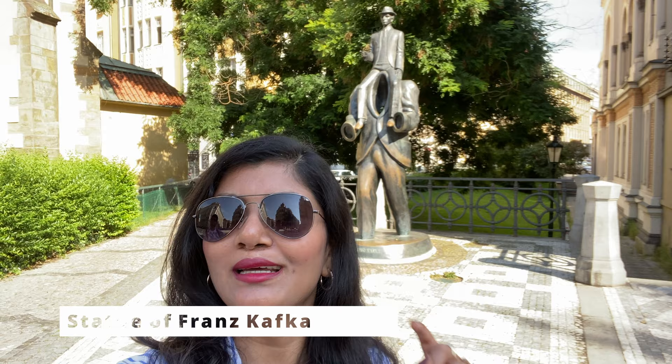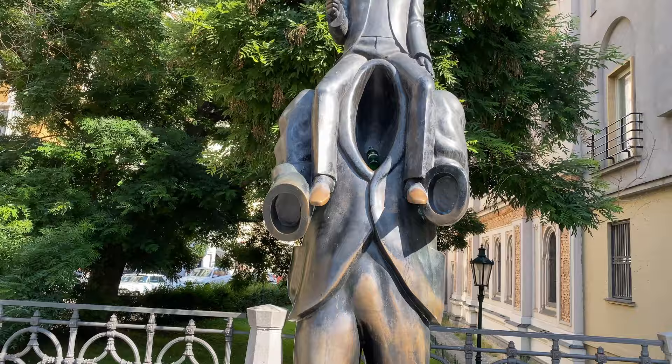We are at the statue of Franz Kafka. As you can see, Franz Kafka is riding on the shoulders of a headless man. If you are already in Old Town Square, you should really visit this place.